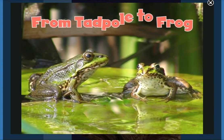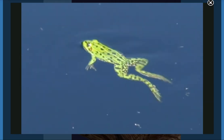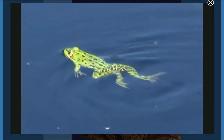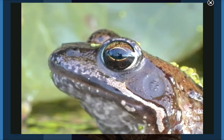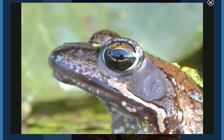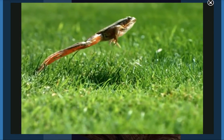From tadpole to frog. You know frogs — they swim, they catch insects. But frogs don't start out looking like this, or jumping like this.